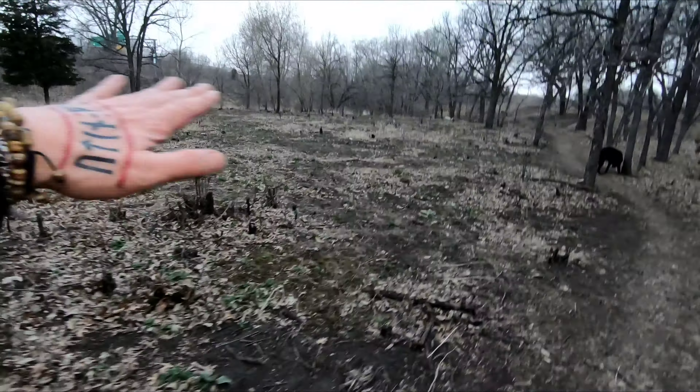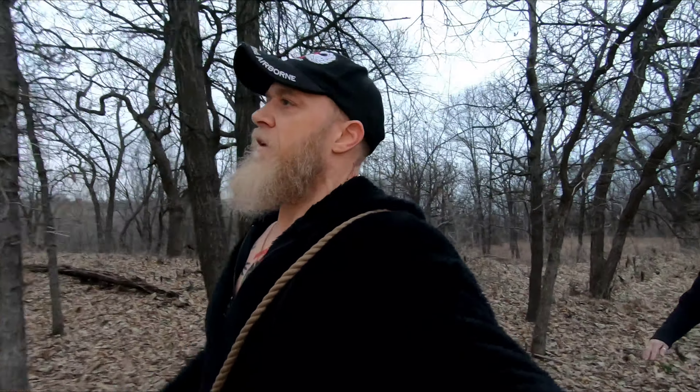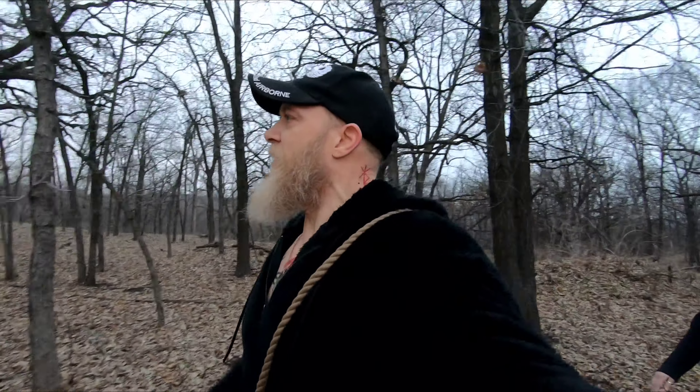I went through and cut a bunch of invasive buckthorn out of here and they're going to replant more oak trees. At least that's what I was told by one of the conservation officers here.